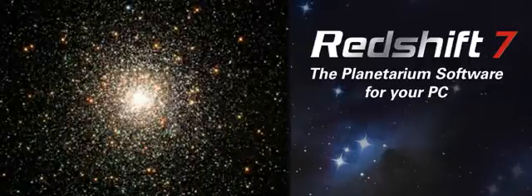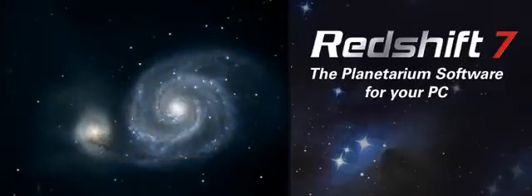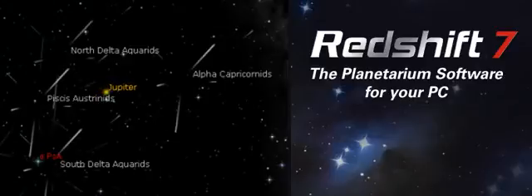Star clusters, nebulae, meteor showers blazing across the night sky.